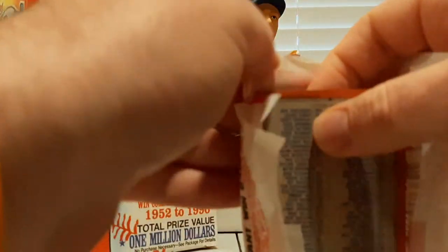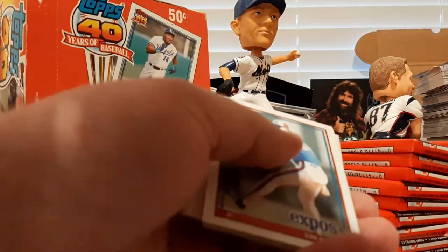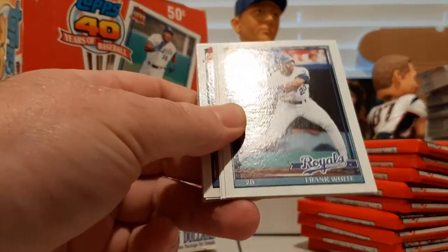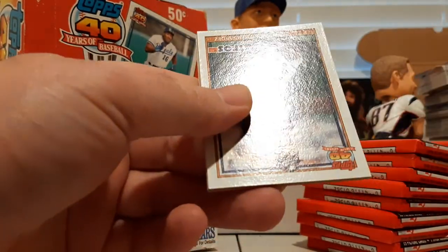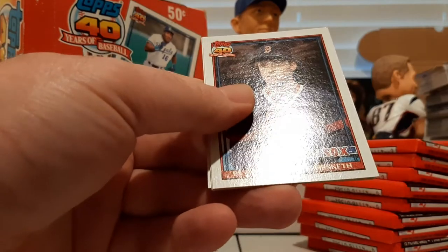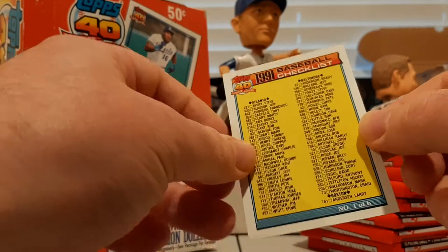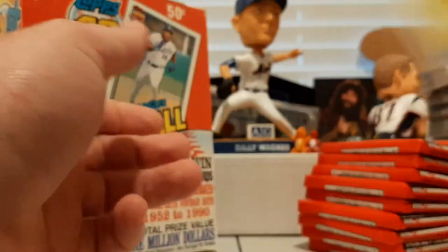I'll be looking for Ripken, looking for Griffey, looking for the regular Nolan Ryan, and Chipper Jones of course. Tim Burke, Anthony Telford, Chuck Cary, Frank White, Jody Reed, Matt Sinatro, Darryl Boston, Xavier Hernandez, Kevin Bass, Billy Hatcher, John Wathan, Joe Hesketh, Stump Merrill — manager of the Yankees — Brett Saberhagen, and a team checklist. These are team checklists — you can see all the cards for your team on there.